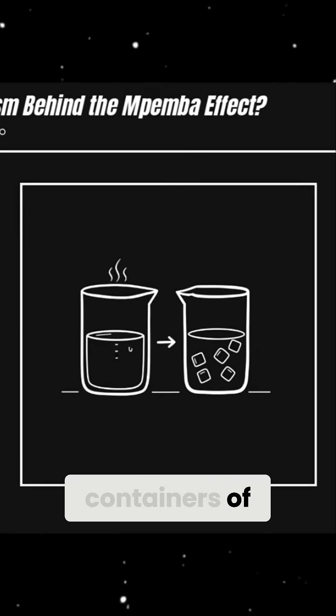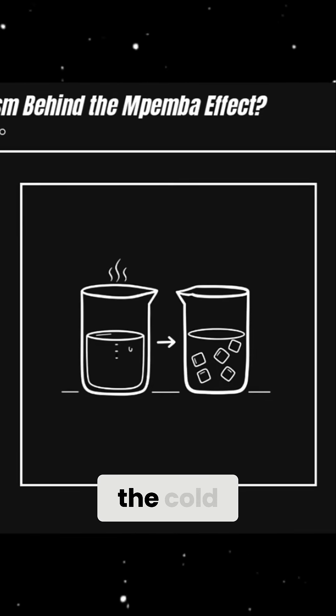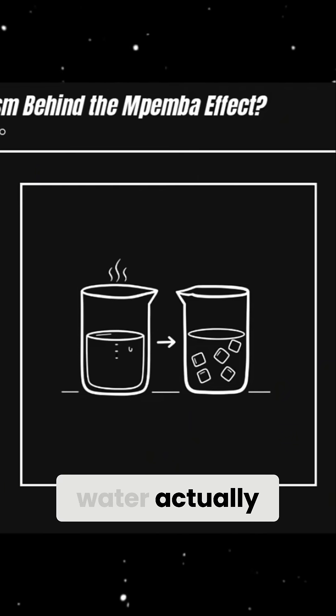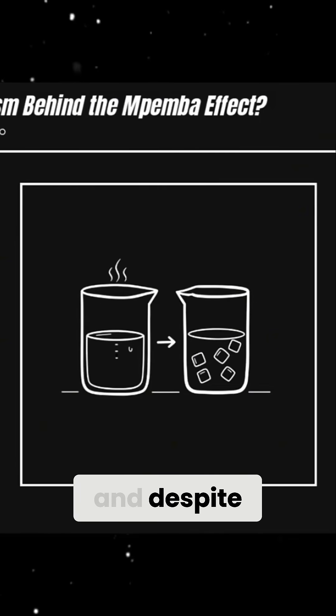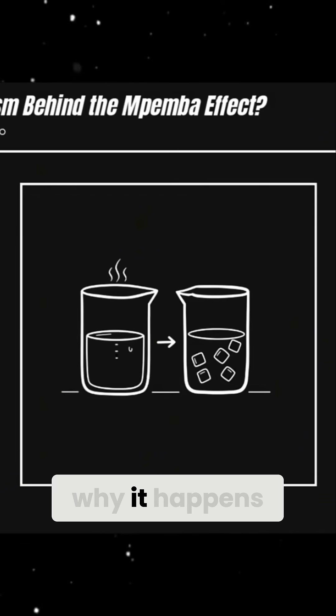If you place two identical containers of water in the freezer, one hot and one cold, you'd expect the cold one to freeze first, but sometimes the hot water actually freezes faster. This bizarre phenomenon is known as the Mpemba effect, and despite being observed for centuries, scientists still don't fully understand why it happens.